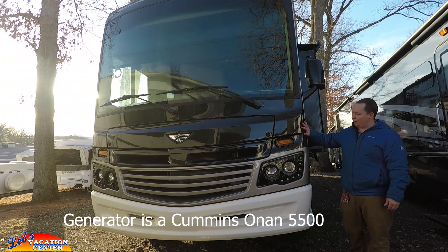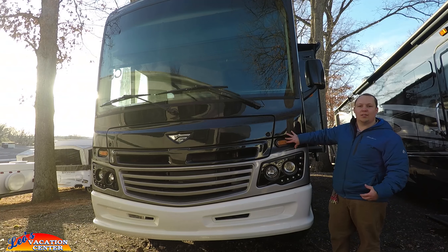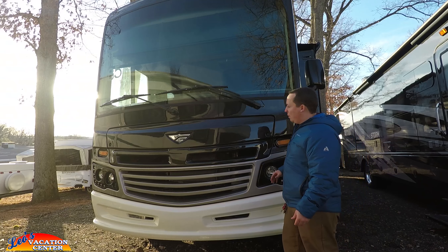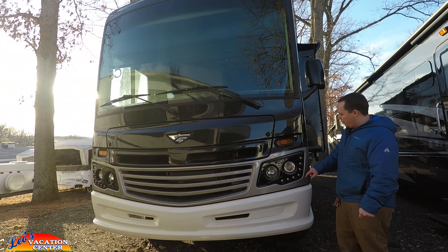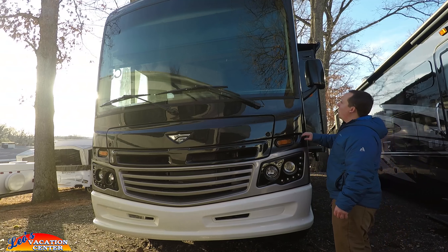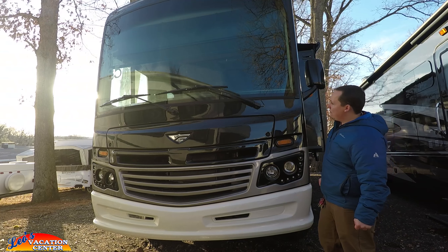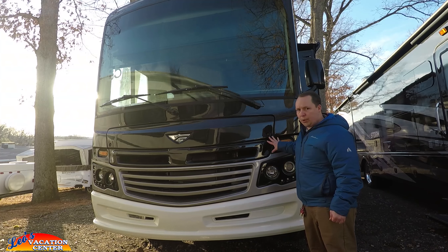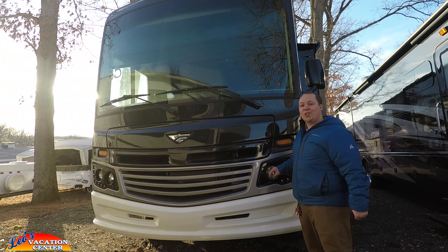Finishing up with the front — this is your Bounder look, the way the Bounders have looked for the last couple of years. You have your Fleetwood emblem here, really nice looking front. I love the LED daytime running lights, you have a big windshield, the Fleetwood logo up top, and just a beautiful RV on the outside — but even better looking on the inside, so we're going to take a look.